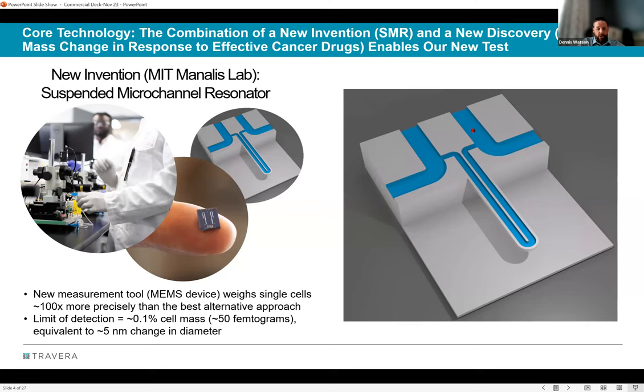This means Travera can measure the mass of an individual cell about 100 times more precisely than any other measurement technology available in the world today. They can detect a mass change equivalent to a cell losing about five nanometers of diameter — roughly 100 times smaller than a single wavelength of visible light (400–700 nm). The next best technology for weighing individual cells is a light microscope, but light can never resolve below 400 nm. New measurement tools — like the microscope, X-ray, and MRI — create opportunities to do things previously thought impossible.